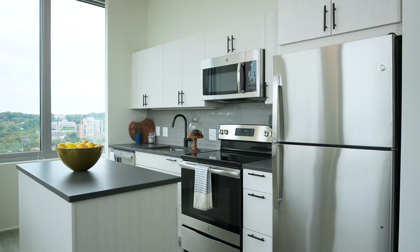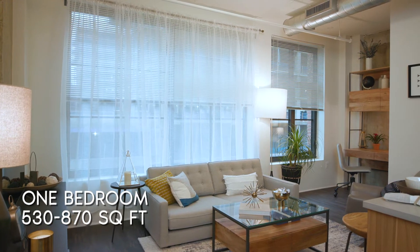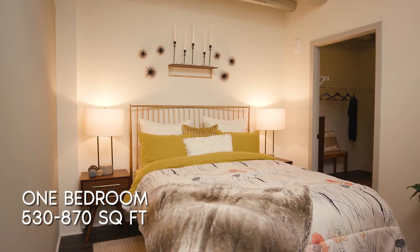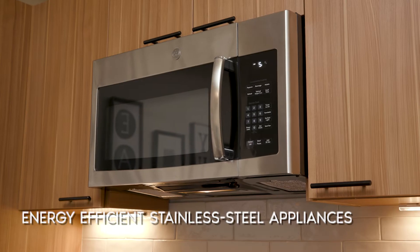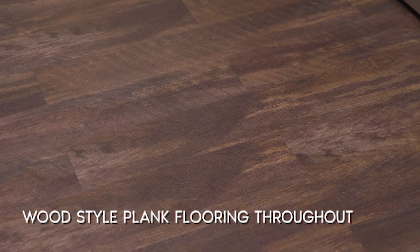We offer three interior finish packages at the Foundry. One bedroom apartments range from 530 square feet through 870 square feet and feature well-appointed kitchens, oversized windows, energy efficient stainless steel appliances, and wood style plank flooring throughout.